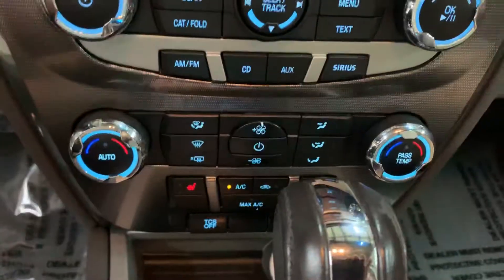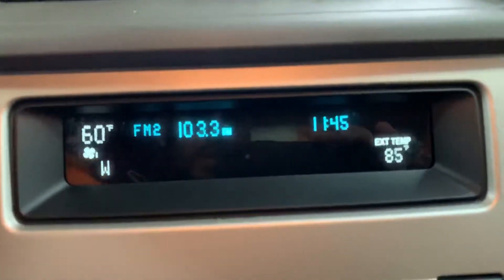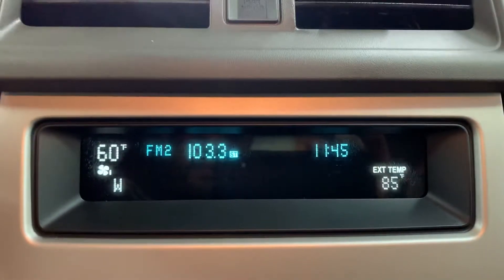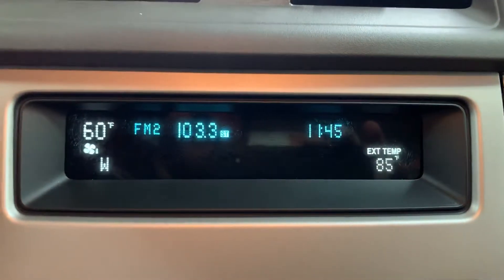The AC is working pretty good. You've got your cup holders here — they light up. You also have your navigation, compass, and temperature display right there in this little screen.